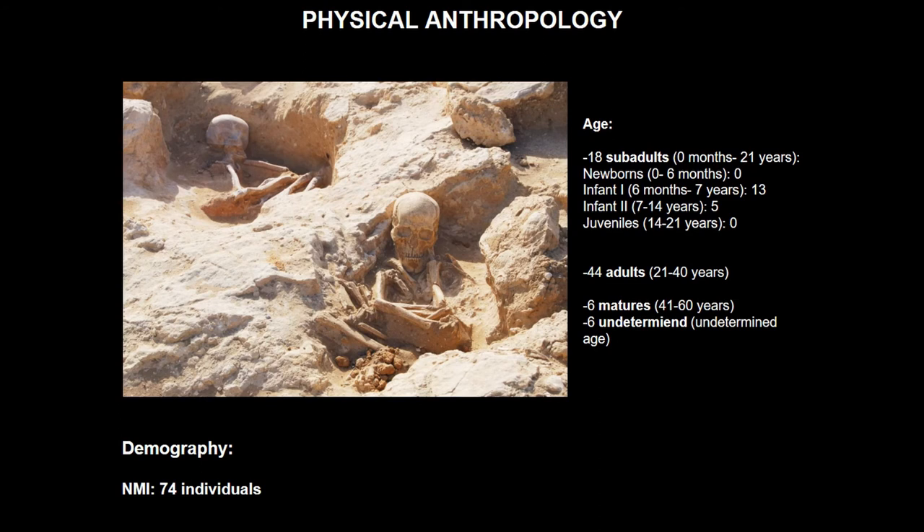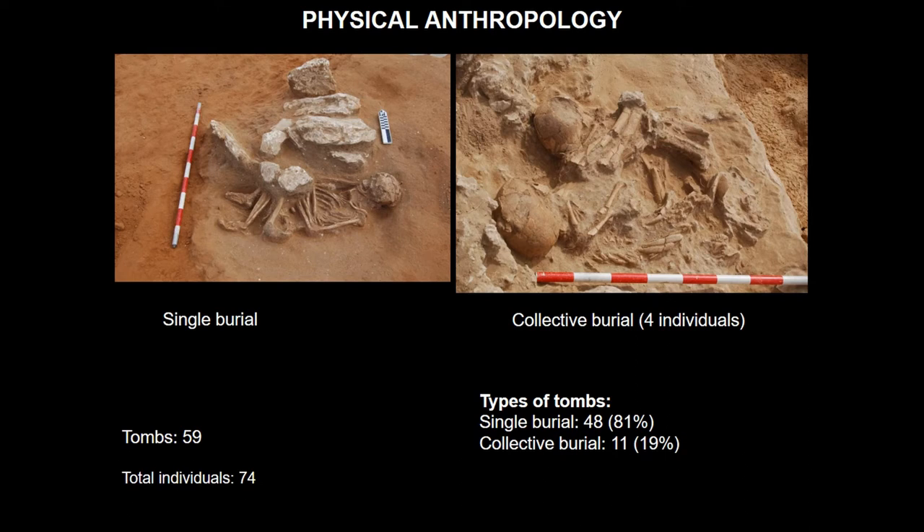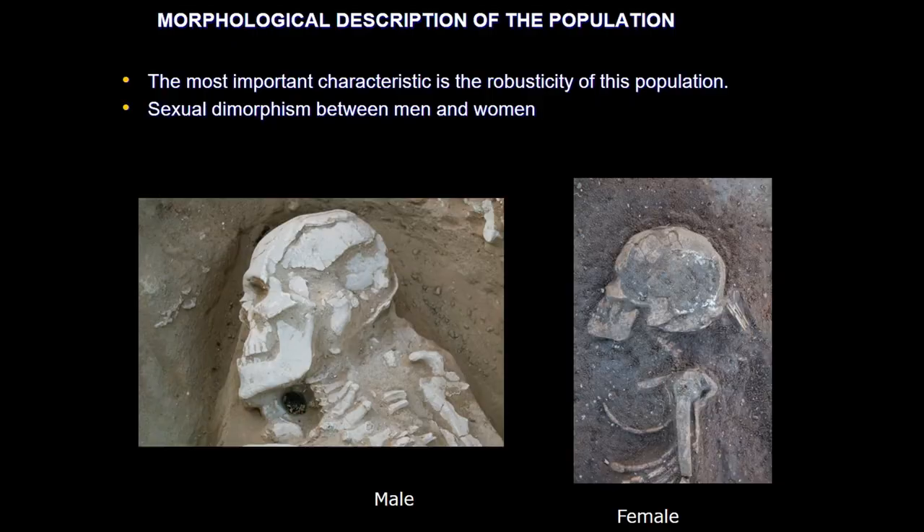About the physical anthropology, we have identified 74 individuals in 59 tombs. There are 56 adults — 16 men, 8 women, and 32 indeterminate — and 18 sub-adults. The morphological description of the population reveals one of its most important characteristics: the robusticity of this population, which can be observed in parts of the skull and in the large bones. We have also observed sexual dimorphism between men and women — men are more robust than the women.